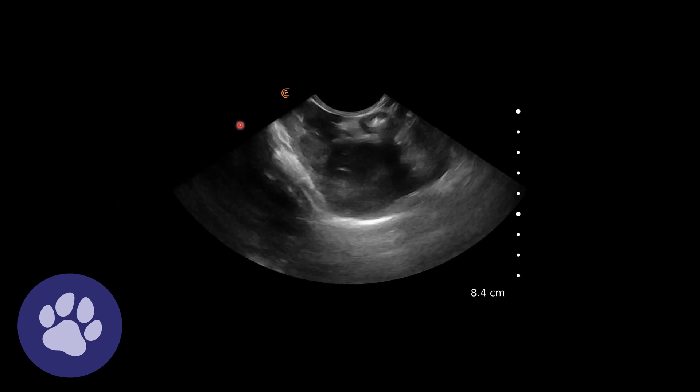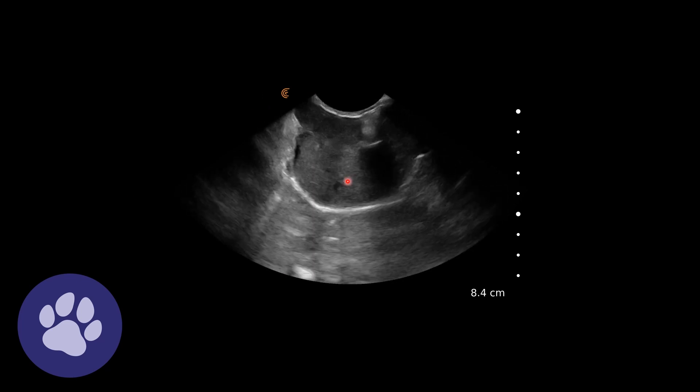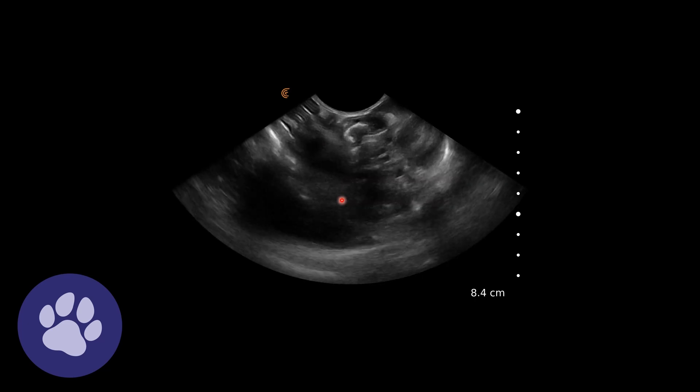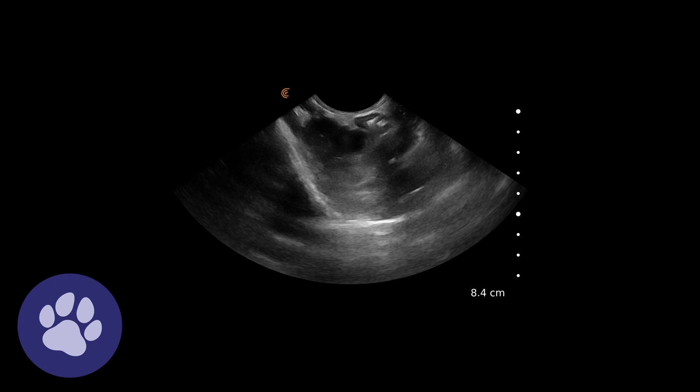So a different view of the liver parenchyma. We've got the diaphragm down here, the parenchyma in here. And as we fan through, we can see these anechoic areas, these cystic areas within the liver parenchyma.